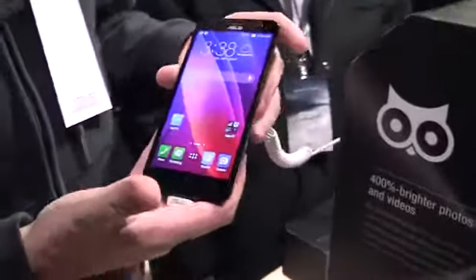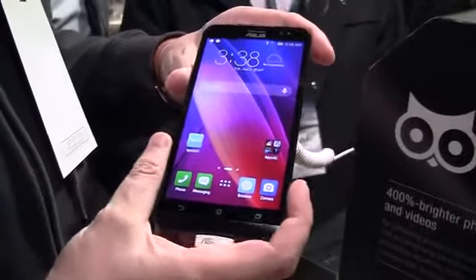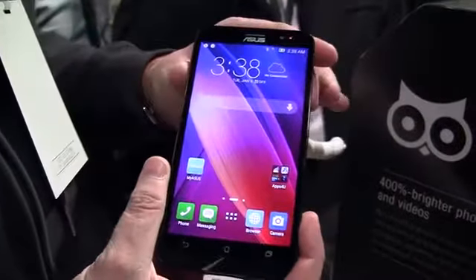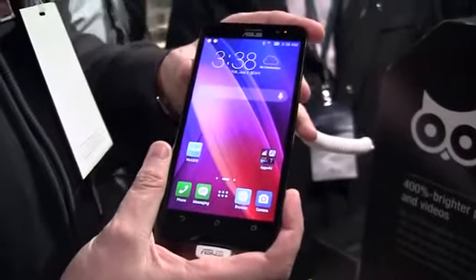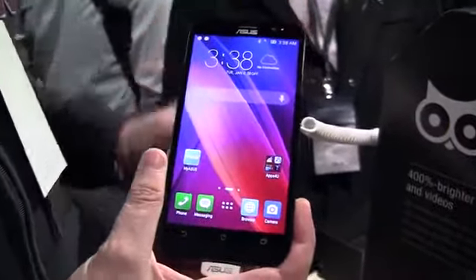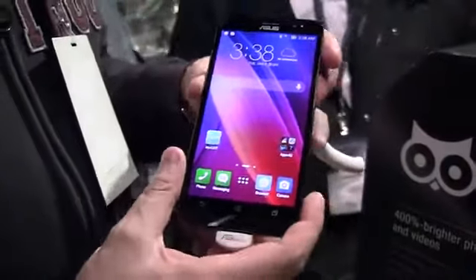ASUS has been using the processor of this one already last year here at CES, which was just absolutely amazing because they were pretty much the first ones to come up with a $99 smartphone from a premium OEM that was based on an Intel processor. So this one is also based on an Intel processor.